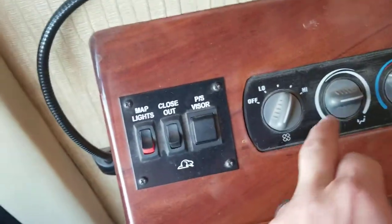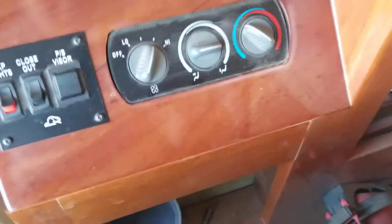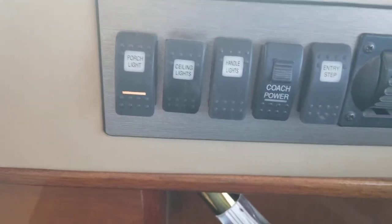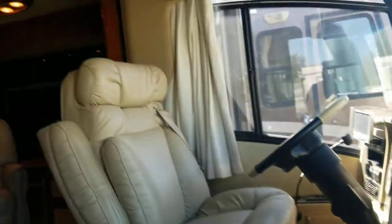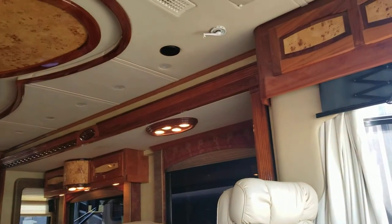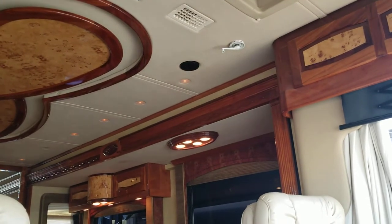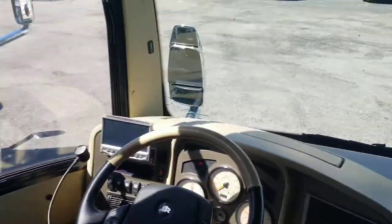Both seats are the exact same except the passenger does have that leg kick-out, unlike the driver — which makes sense, that'd be pretty scary on the highway. Map light right above, and then you got the same closing step visor and individual AC controls over here, which is really cool so if the driver's driving they don't have to adjust it. You also have a ceiling light button here — porch light, ceiling light, handle lights, coach power, entry step. You can press it once and everything turns off, press it again everything turns on, hold it — it dims the lights. Unbelievable.